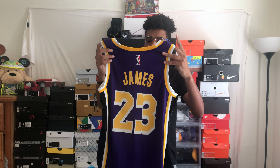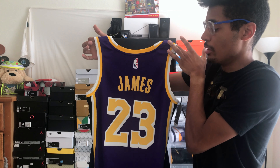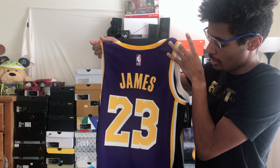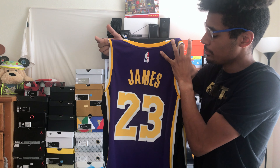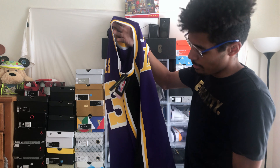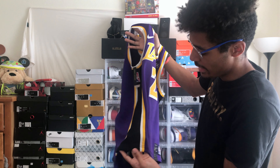I'm praying the white one gets another player sometime in the season. Starting with the back — nothing out of the ordinary from a jersey. You got James, his last name, and then his number: 23. The inside is yellow, outlined in white. There's the Nike logo there.